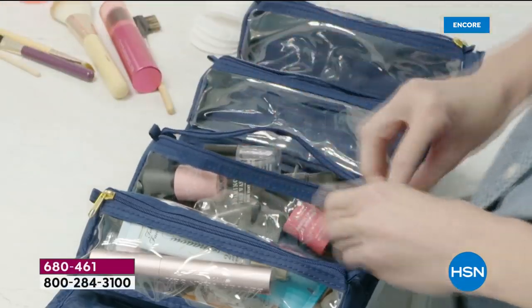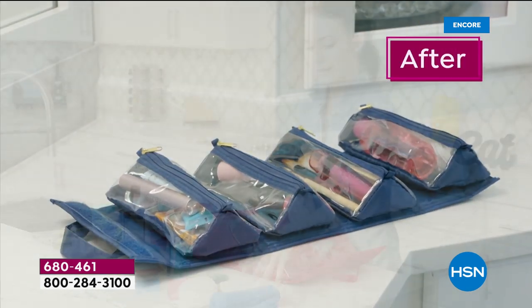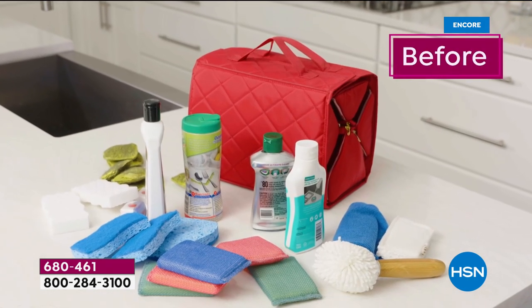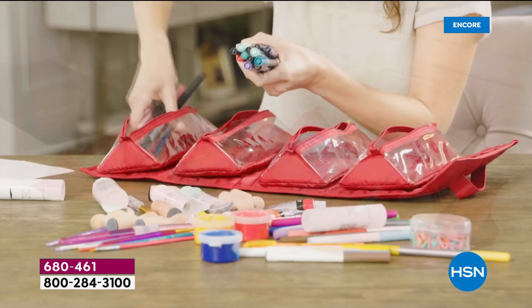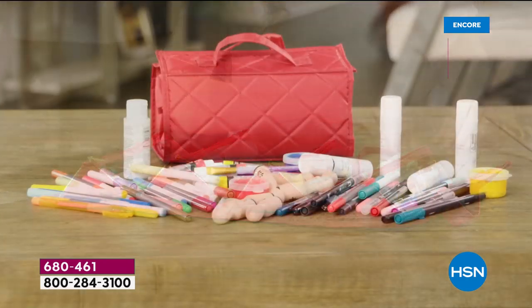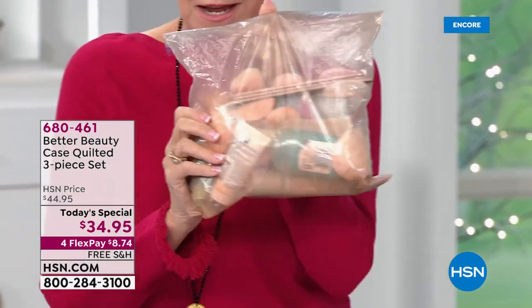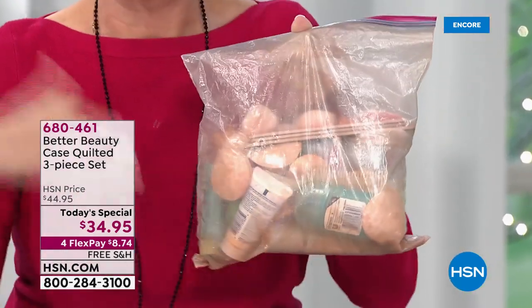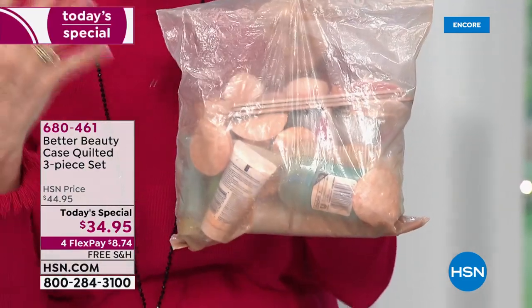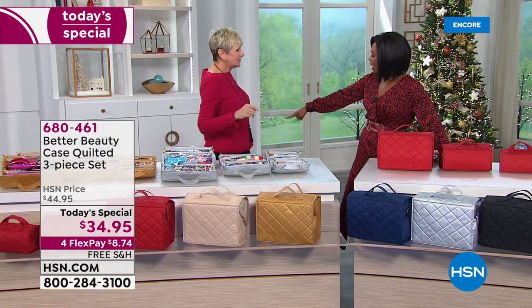Your color choices are blue, silver, gold, red, black, and champagne. For today only, the Today's Special price is $34.95. This solves the junk drawer problem — no more rifling through keys, chargers, pencils, and baggies looking for things. All your cosmetics will have a beautiful, waterproof, transportable home that protects everything. No more cosmetics mushed in a bag — those days are over with these three pieces.